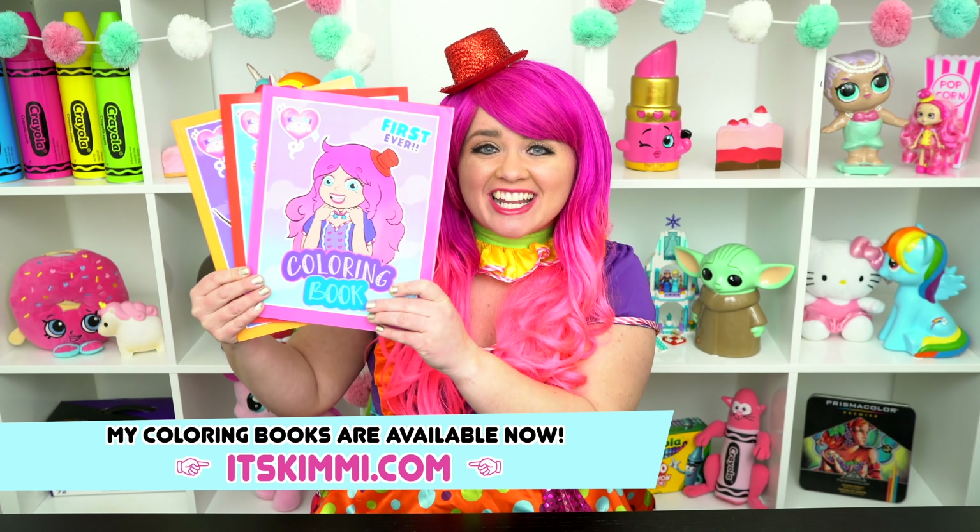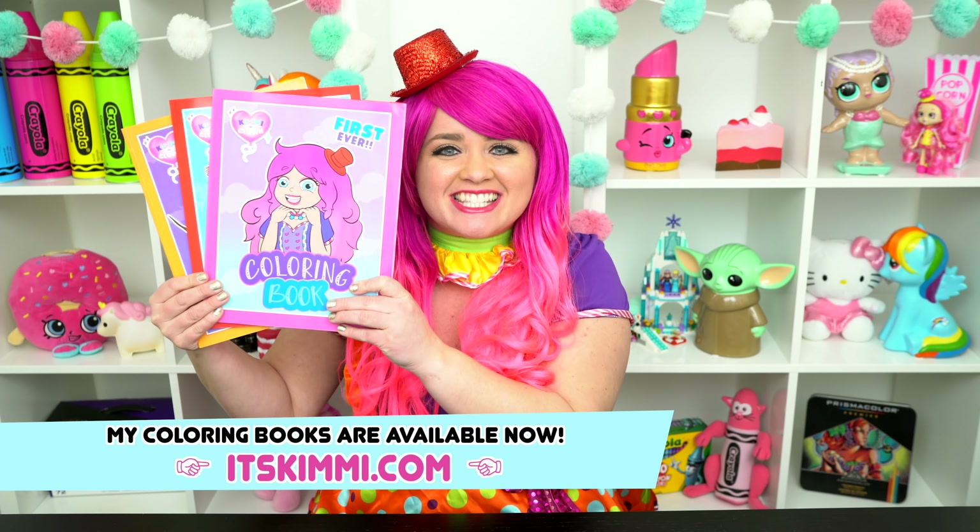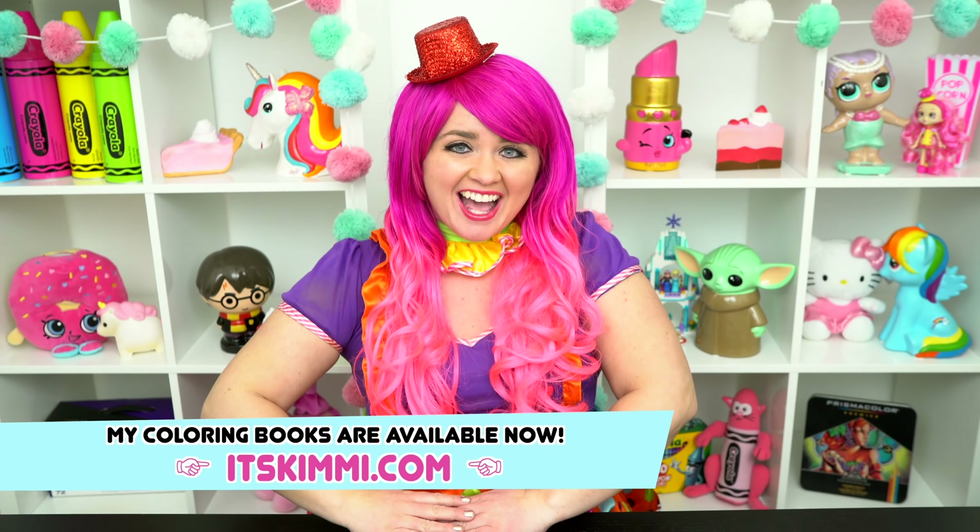Hey everyone! Before we get started, I wanted to remind you guys to check out my Kimmy the Clown coloring books at itskimmy.com. And now let's get back to the show.